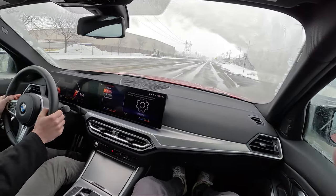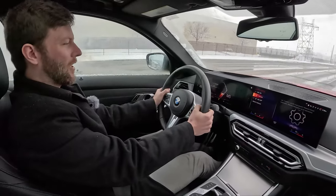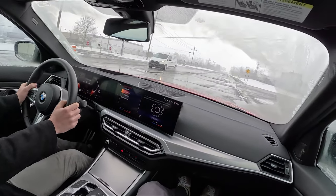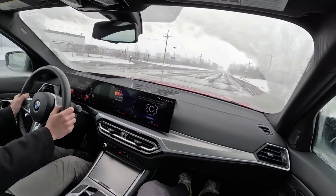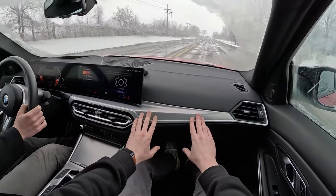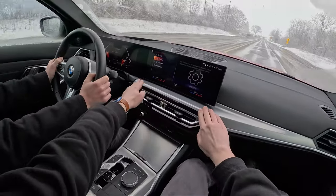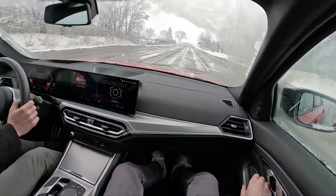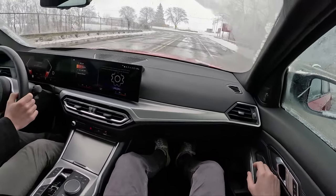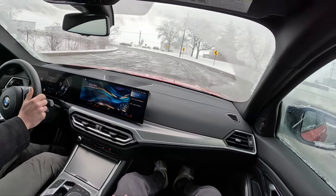How many miles do we have on this? About 3,700. That's quite a good number. We're in sport mode — sport individual — so it's calm damping. It takes the rough road really well, very solid, not a single creak or rattle. They've upped the quality with the new 3 Series. This is just really a great car, truly.